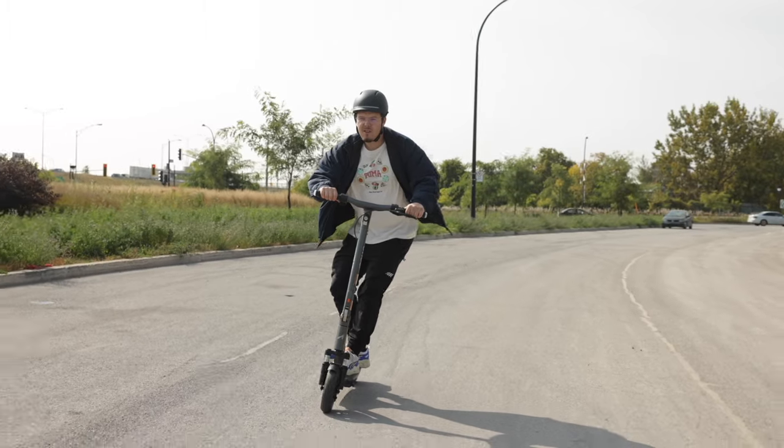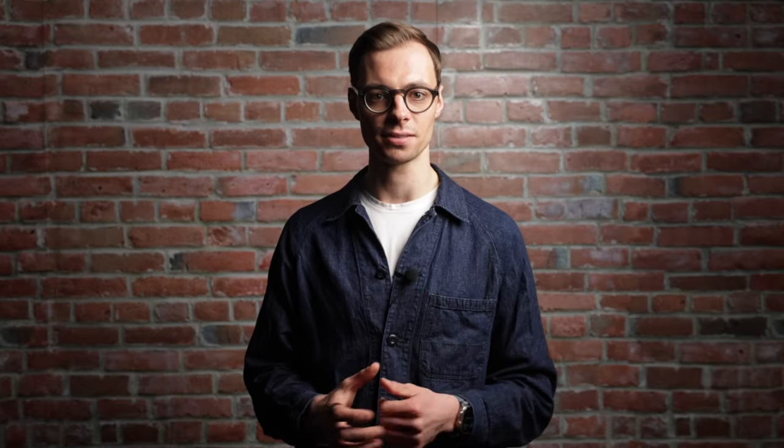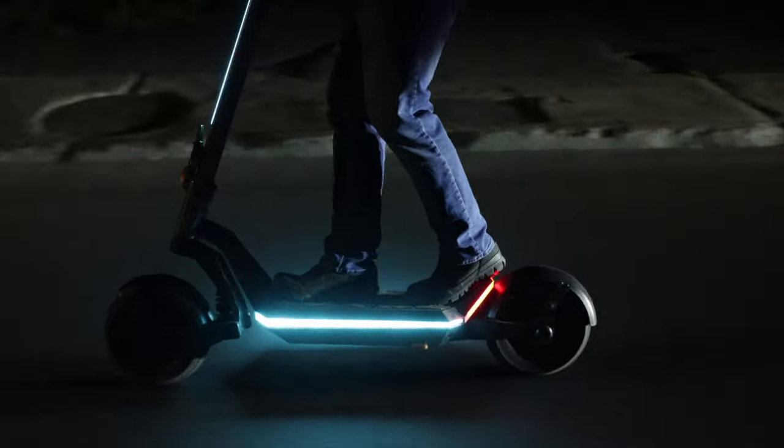Each of our scooters undergoes rigorous testing to ensure unparalleled durability and performance. And to offer you an extra bit of peace of mind, we provide an industry-leading warranty, including a 10,000-kilometer frame guarantee. You can trust that your scooter is built to last. While our scooters may deliver endless fun, make no mistake — they're far from mere toys. They're built to ride and ride hard.